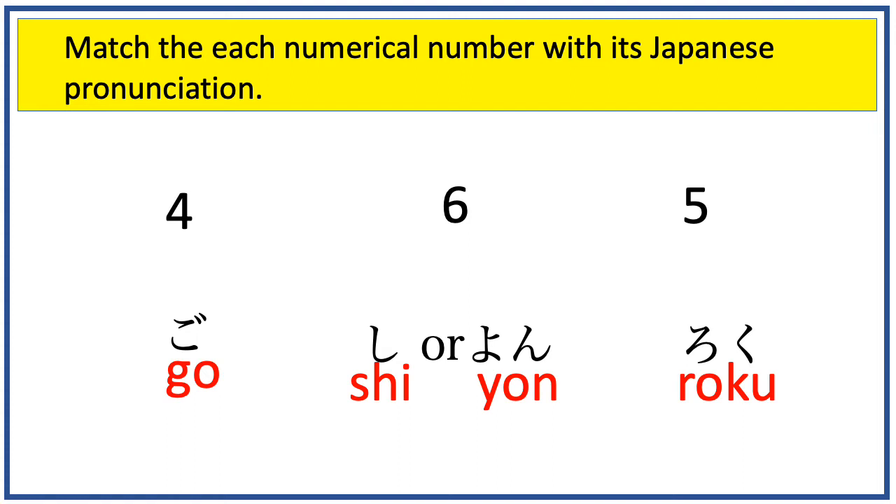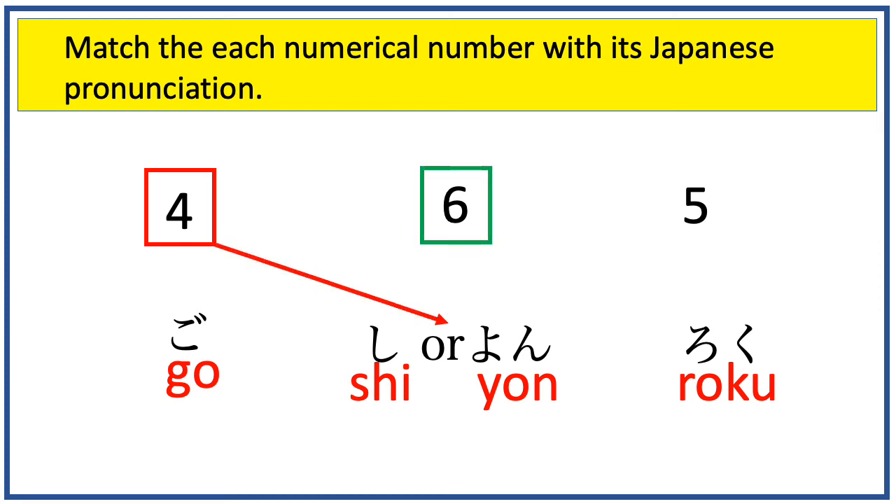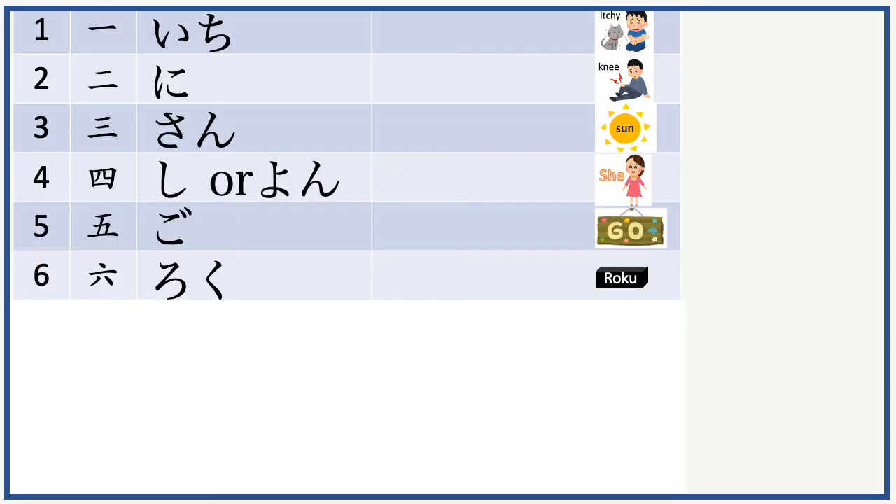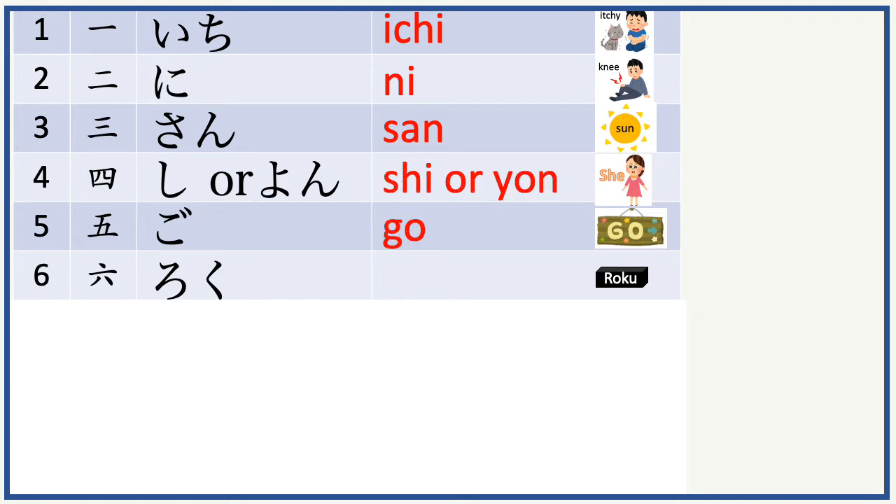Can you match each numerical number with its Japanese pronunciation? This one is shi or yon. How about this one? It is roku. There is only one left, which is go. Now let's review numbers 1 to 6. They are ichi, ni, san, shi or yon, go, and roku.